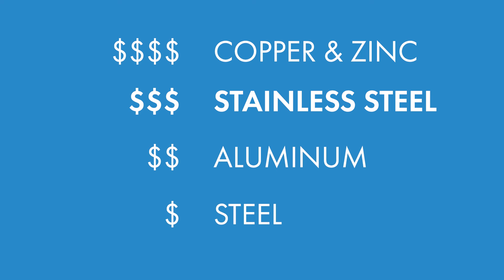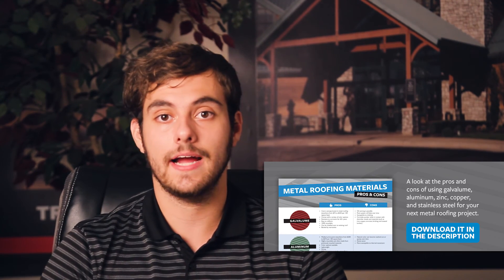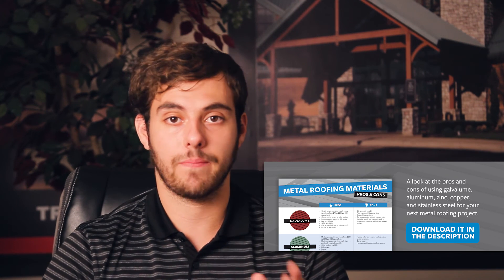There's a whole lot to consider when thinking about metal roof material options. Check out the video description and follow the link to download your free metal roof material pros and cons guide to keep all this information straight. If you're a contractor, this is a great document to leave with a prospect after a consultation. Thanks for checking out today's video — make sure you comment with any questions, subscribe to the Metal Roofing Channel, and I'll catch you next time.